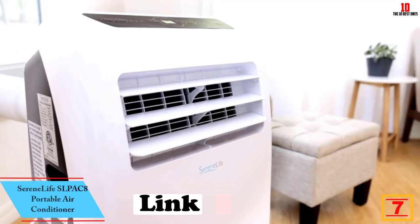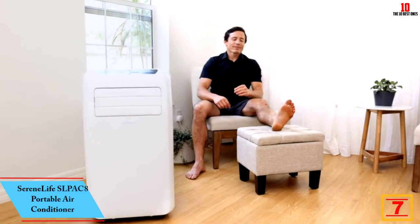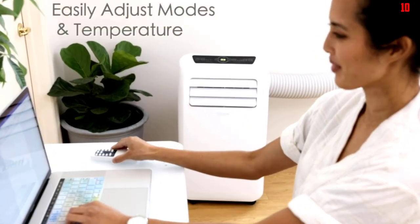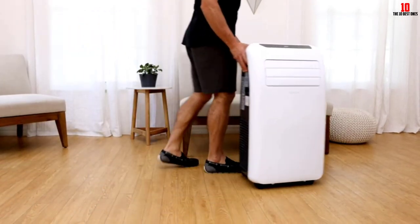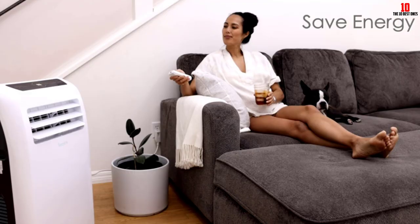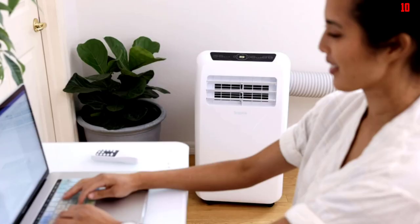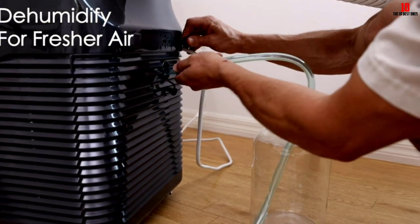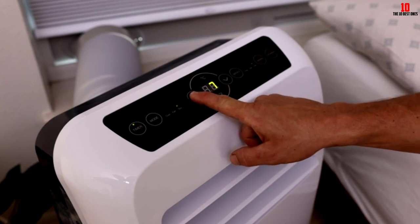At number seven we have the SereneLife SLPAC8 Portable Air Conditioner. If you're looking to quickly cool down a small room without spending too much money, consider this 8,000 BTU unit, which operates at a quiet 55 decibels so it won't interrupt your sleep or phone conversations. A remote control makes adjusting settings straightforward. It has a built-in dehumidifier as well as cooling and fan modes, and its compact size and small wheels make it easy to move. While it only cools rooms up to 225 square feet, it comes in five versions so you can opt for a higher BTU version or one with a heat setting. Customers note that noise level significantly increases as the BTU increases.